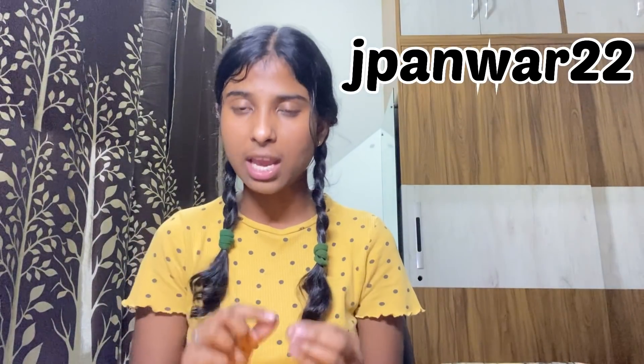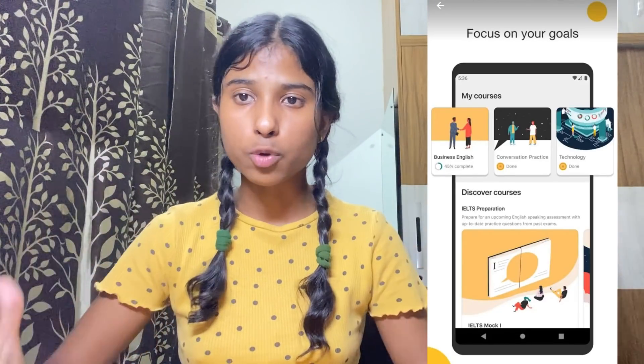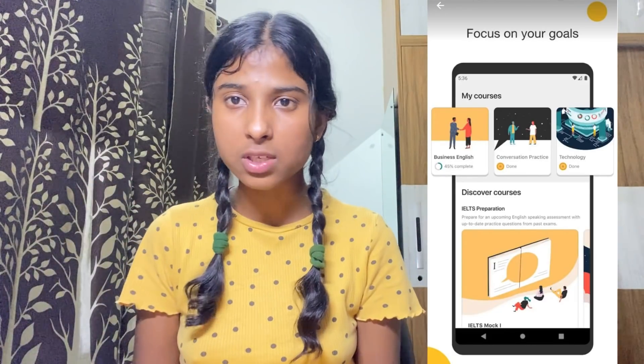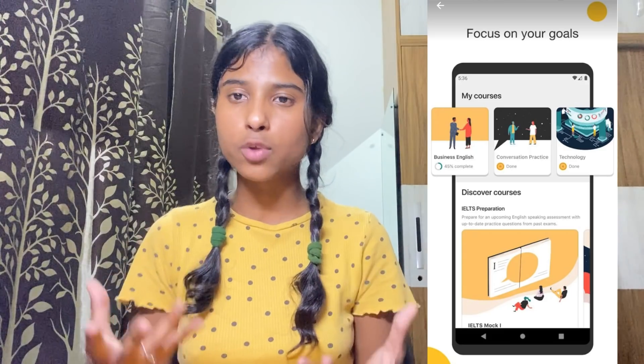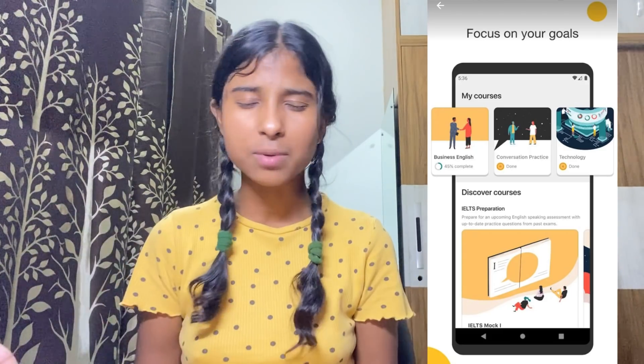Another surprise: if you're going to use the code JPanwar22 — J-P-A-N-W-A-R-2-2 — you're going to get a 22% discount on every plan. Another great part about Cambly is that these teachers are super polite. There are also so many different courses: an IELTS course, an interview skills course, IELTS speaking English, business English, formal English, and public speaking skills. Just too many things, and teachers are super polite.